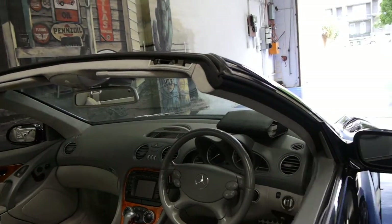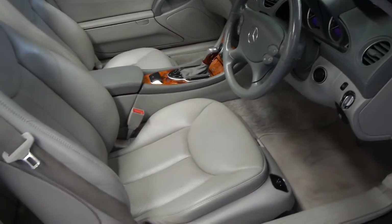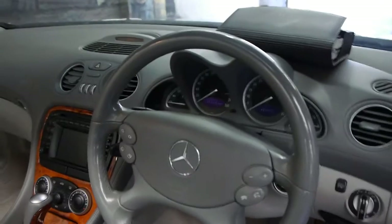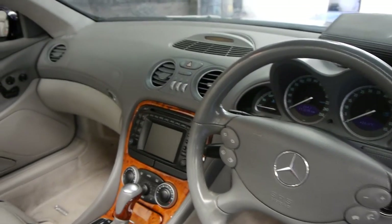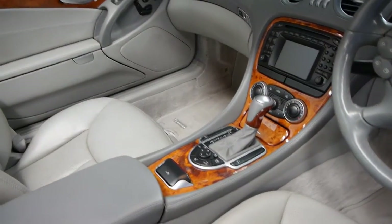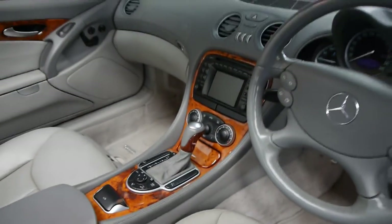It's midnight blue in colour with light grey leather interior. It is in absolutely immaculate condition. This car has travelled 113,000 kilometres. It's got two remote keys to the car and a very, very good logbook. As you can see by the seating, for 113,000 kms it really is in amazing condition.